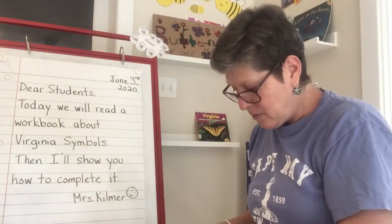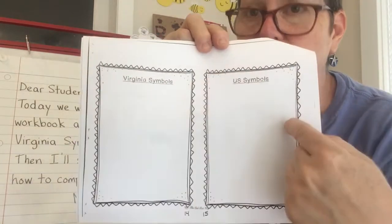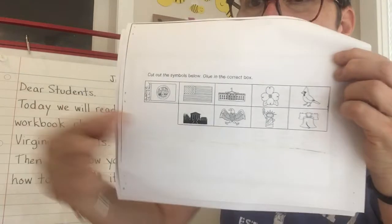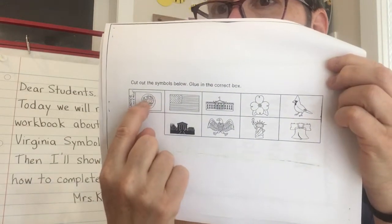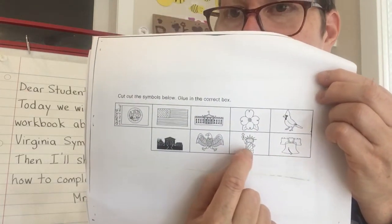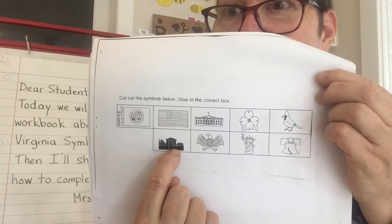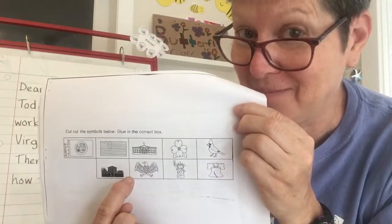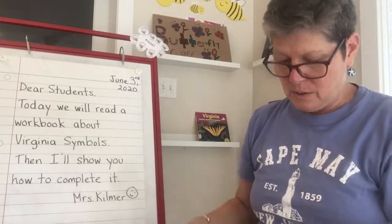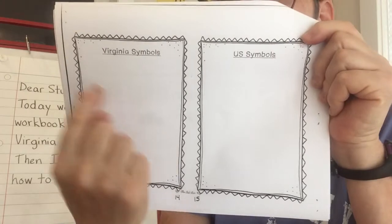The last thing for you to do is the last page. It has Virginia symbols and U.S. symbols. There's another last page with some little squares with different symbols: a quarter with an eagle, a U.S. flag, the White House, Dogwood, Cardinal, Liberty Bell, Statue of Liberty, another eagle, and the Capitol building — somebody's Capitol building, I hope you remember which. So cut those out and then sort them: which are Virginia symbols and which are U.S. symbols?